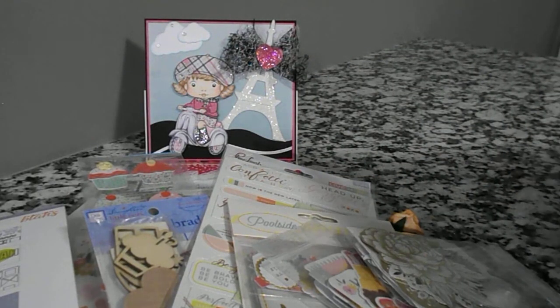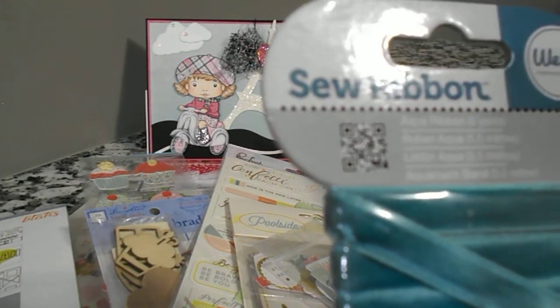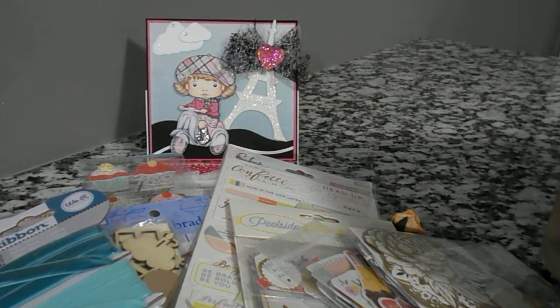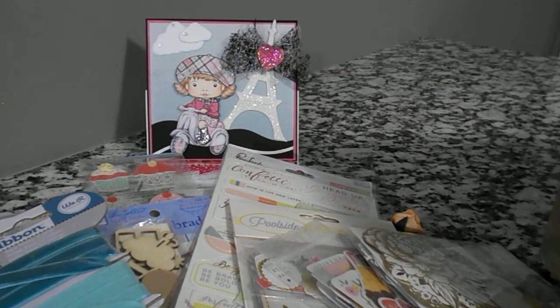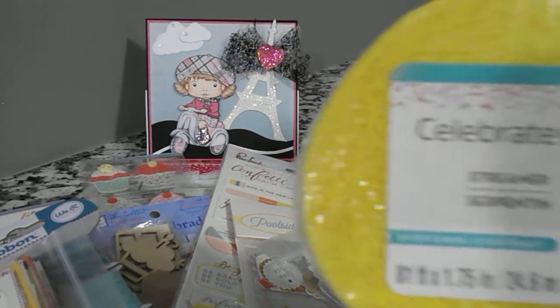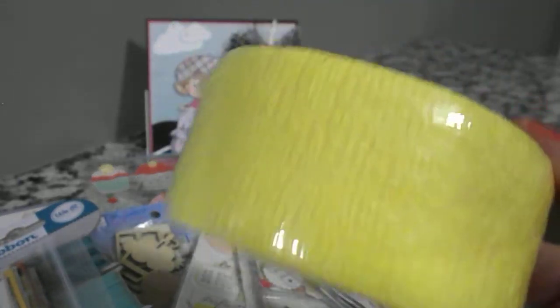Let's see what else is in here. She sent me some We Are Memory Keepers Aqua Ribbon — very pretty, I love the colors. And some more ephemera that she has cut out or taken apart. I don't know where she got them from, but there's a lot of them that I'll be using on my cards. She also sent me some crepe paper rolls — Celebrated Streamer in yellow, which I can use for summer to make some rosettes.